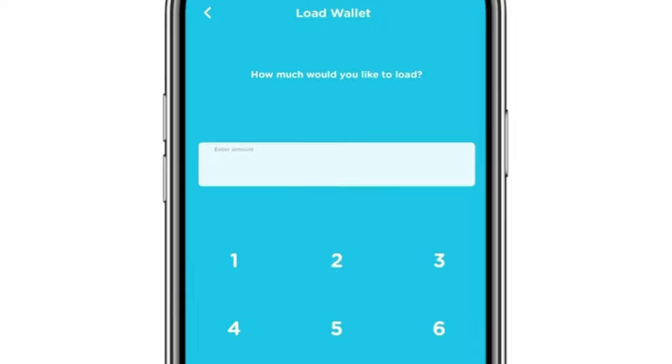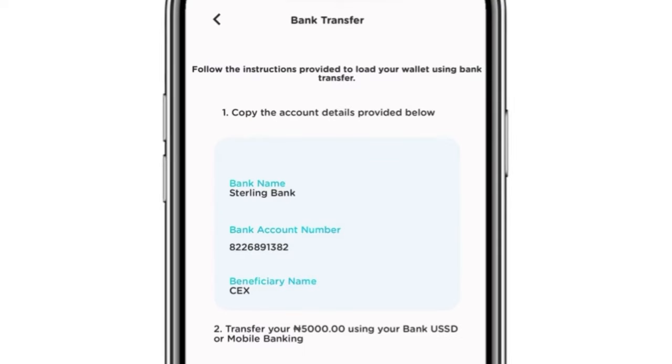Once you tap on 'Top Up Balance,' pick any mode of payment you want to use. I'm going to use bank transfer — tap on 'Bank Transfer' and enter the amount of money you want to deposit. Let's say you want to deposit five thousand naira: enter five thousand naira and tap 'Load Wallet.' It will give you account details — the bank name, account number, and beneficiary name. Go to your bank app, send five thousand naira to those account details, and the money will appear in your Siding Express wallet immediately.